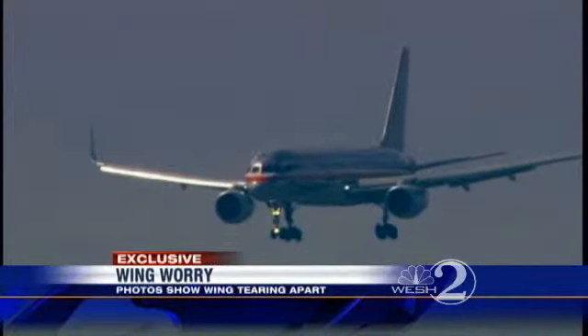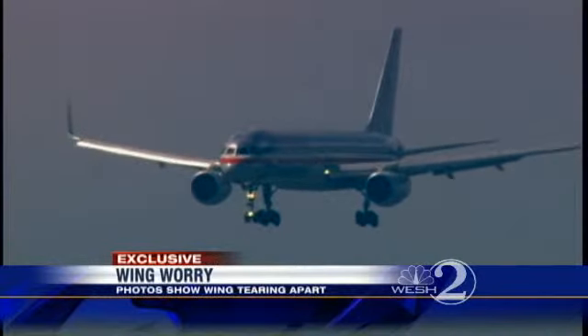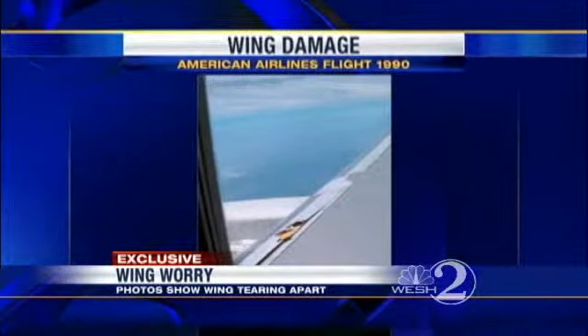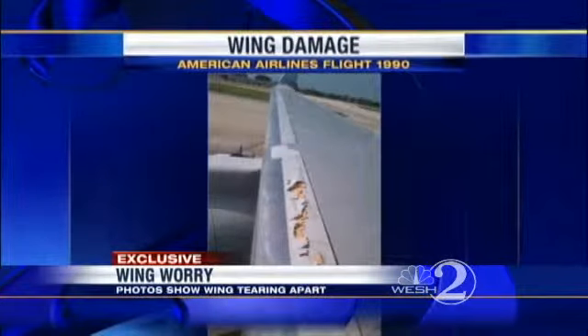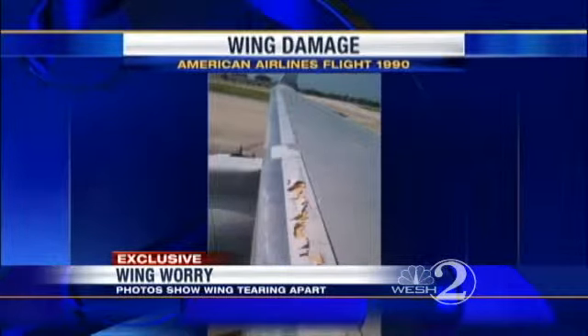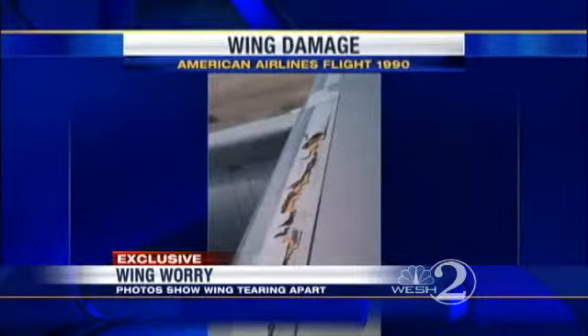A passenger on American Airlines flight 1990 from Miami to Orlando Saturday was sitting over the wing when he became alarmed. This is a photo he took out of the window of damage to the surface of the right wing. Over the course of the flight, that damage spread, and by the time the plane landed, it stretched several feet.